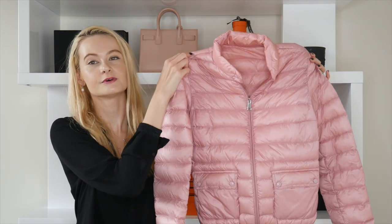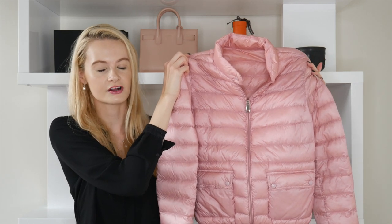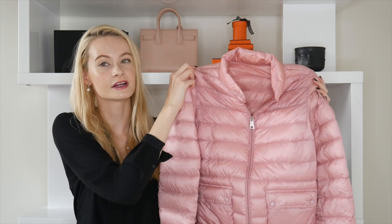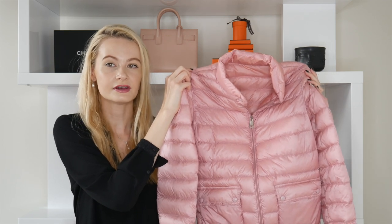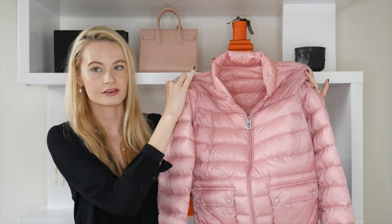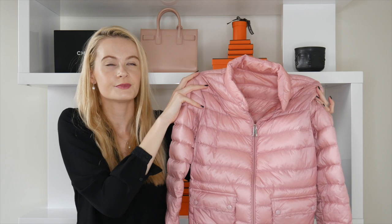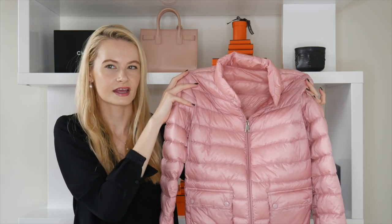Starting with the least warm: this beautiful Moncler jacket, part of the Long Season collection — it says 'long season' on the inside. It's meant to be worn pretty much year-round; in Canada you can wear this in summer, and here in the US I wear it in early fall or late spring. The only downside is it doesn't have a hood, so you'd need an umbrella if it rains.